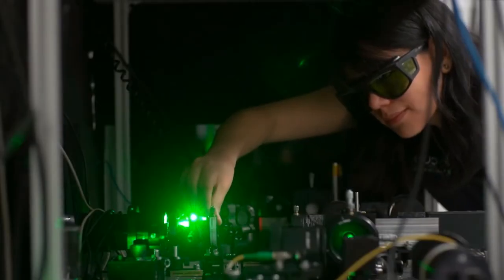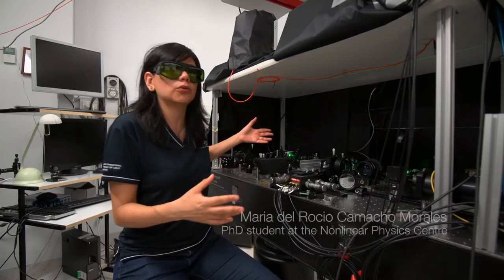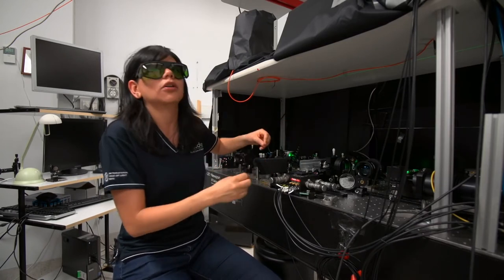In order to measure the tiny amount of light coming from our nanostructures, we built this setup. It's a complicated one, but we needed to do it like that because we need to have a lot of control in every detail of our experiment.